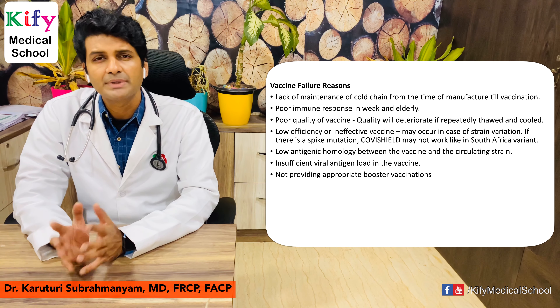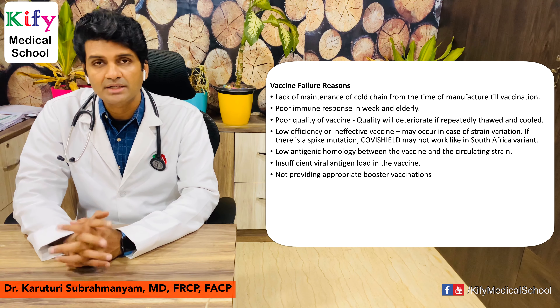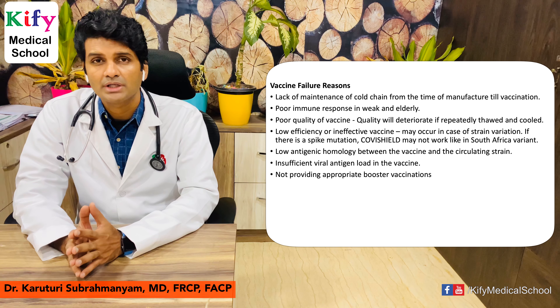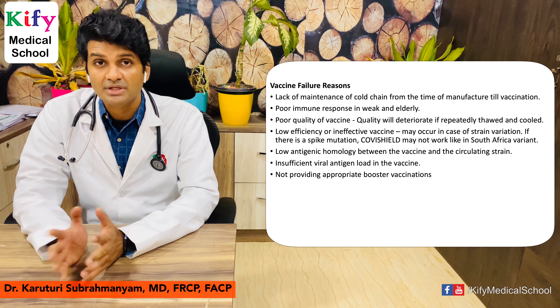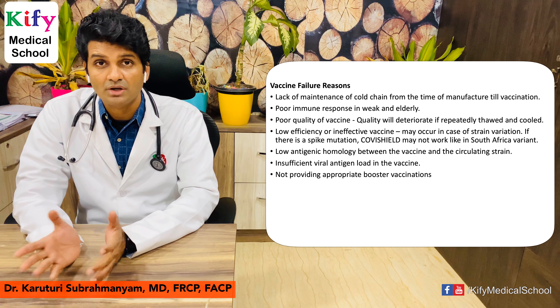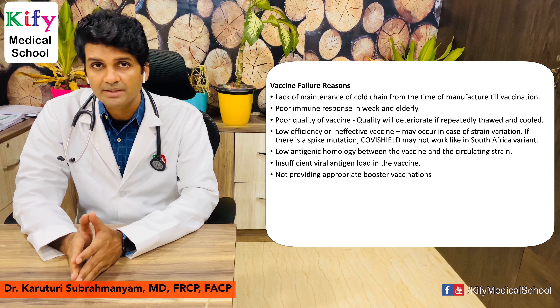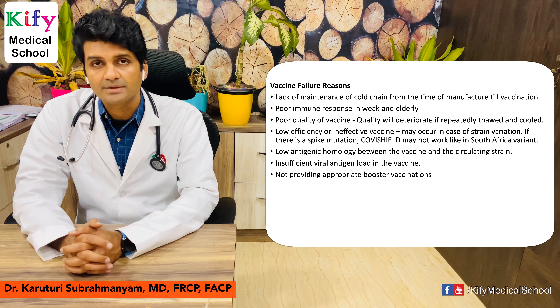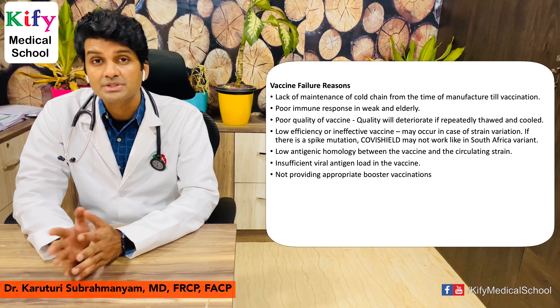There are many general reasons for vaccine failure, not only for COVID vaccines: lack of cold chain maintenance, poor immune response in the elderly or immunocompromised, poor quality of vaccine due to repeated thawing and re-cooling, low efficiency due to strain variation or mutant viruses, low antigenic homology between the vaccine and the currently circulating strain, insufficient viral antigen load in the vaccine, failure to provide appropriate booster vaccinations, and pre-existing antibodies to viral vectors.